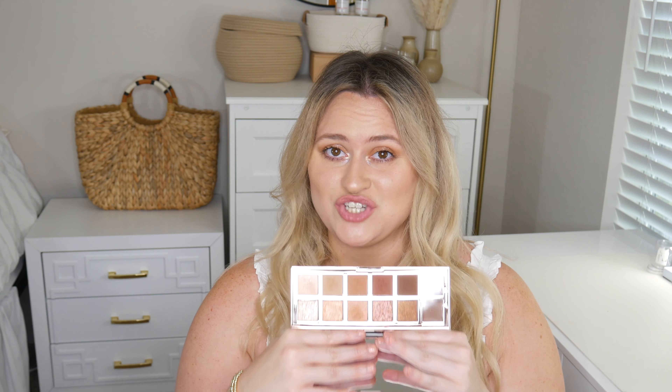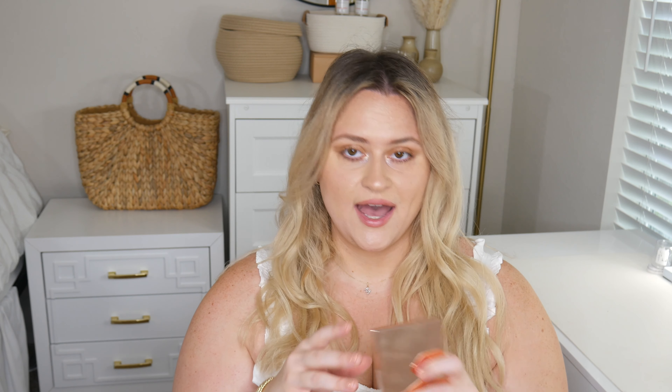First of all, let's just address the elephant in the room: this is $68 for this palette. However, it is so beautiful — you can already see all my fingerprints all over it. However, the shadows themselves, oh my goodness. Let's just jump right into swatches and then I will show you a little demo with all of these shadows on.